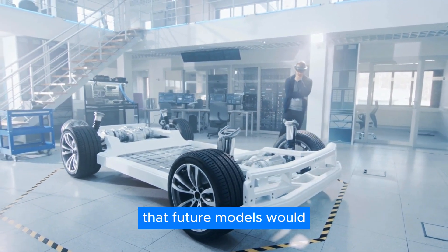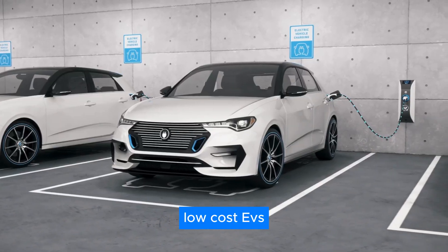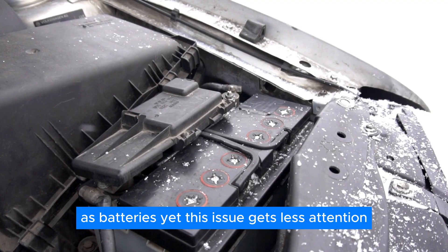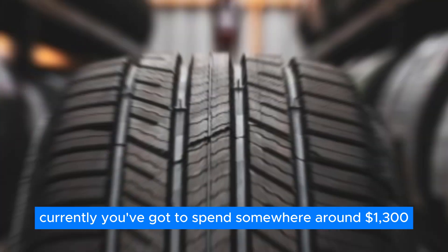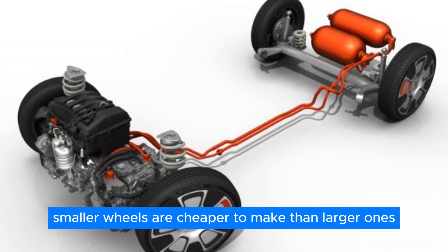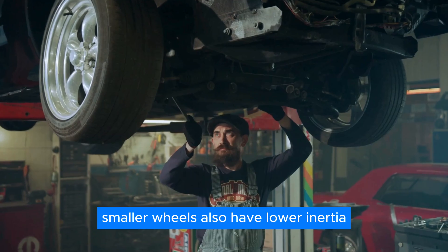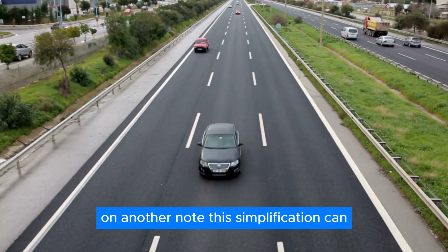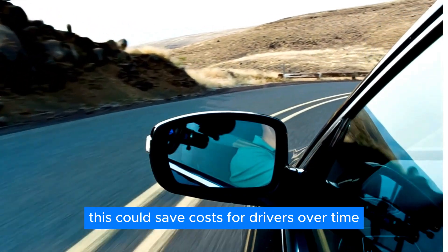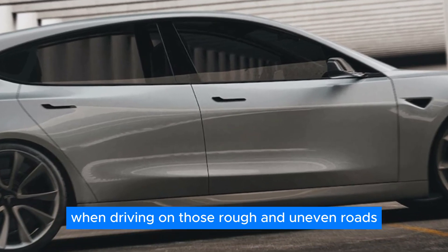Do you believe that using smaller wheels for the Model 2 will help low-cost EVs improve performance and reduce costs? Replacing tires can be just as costly for consumers as batteries, yet this issue gets less attention. Currently, you'd spend around $1,300 to buy four new tires for a Model Y. Smaller wheels are cheaper to make since they use less material and require fewer complex production processes. They also have lower inertia, requiring less force to rotate, which can improve acceleration and energy efficiency. However, the Model 2 will have some drawbacks in terms of less smoothness on rough and uneven roads.